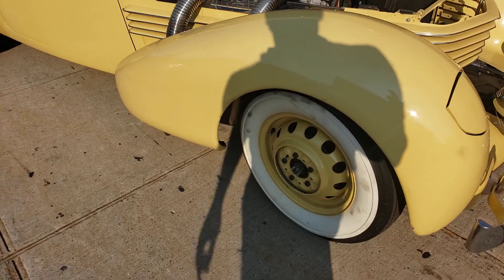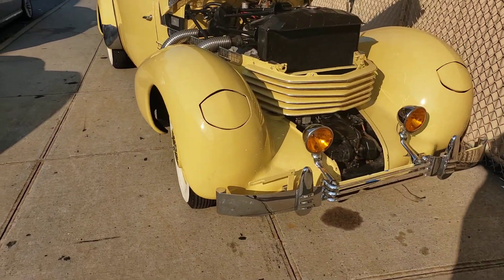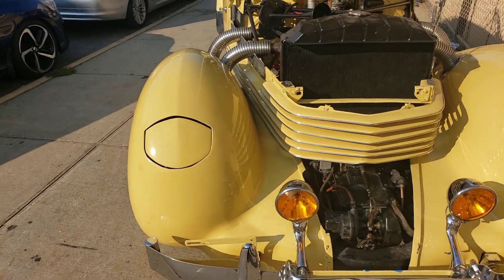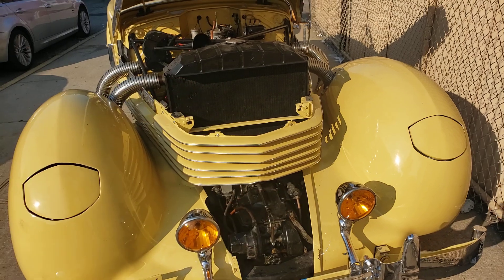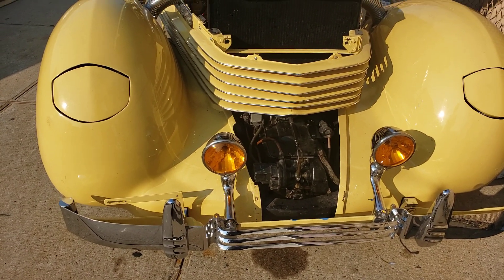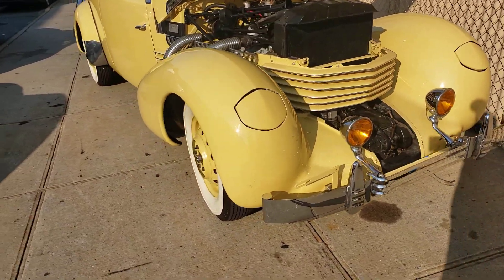I love these white walls. Oh yes, the flip-up headlamps — old school joint. Look at that, wow.